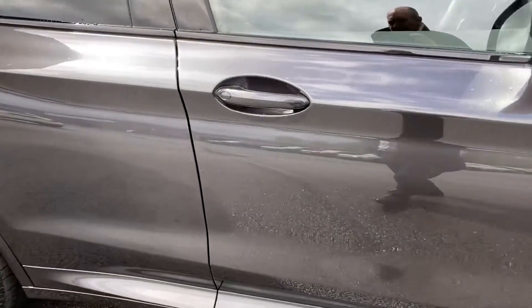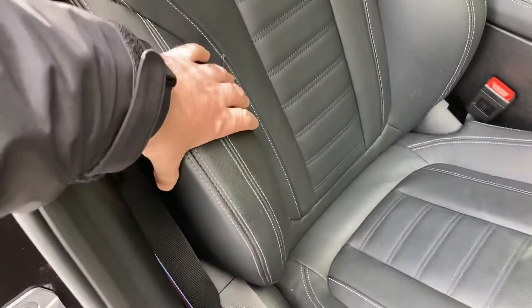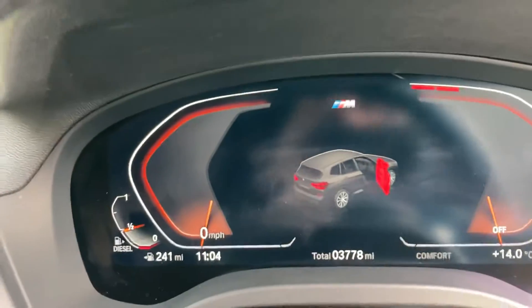Let's have a look on the inside. Being an M Sport, we get the sportier seat with bigger side bolsters and the adjustable under-thigh support. You've got the black Vanaška leather with grey contrast stitching.